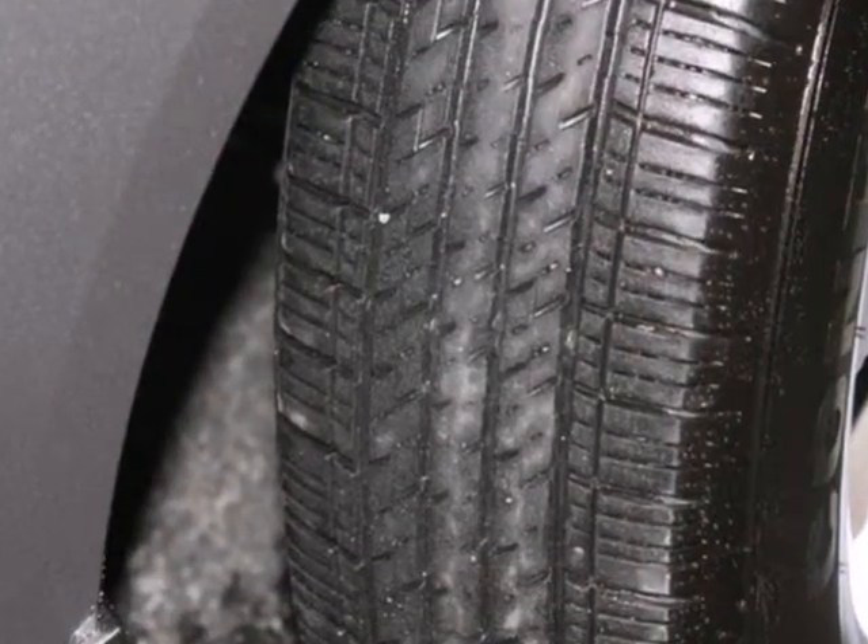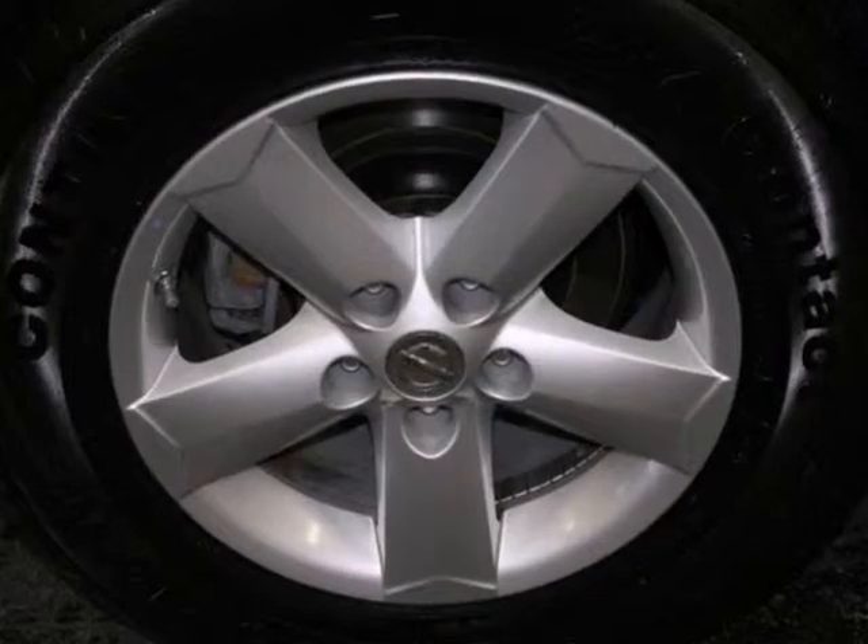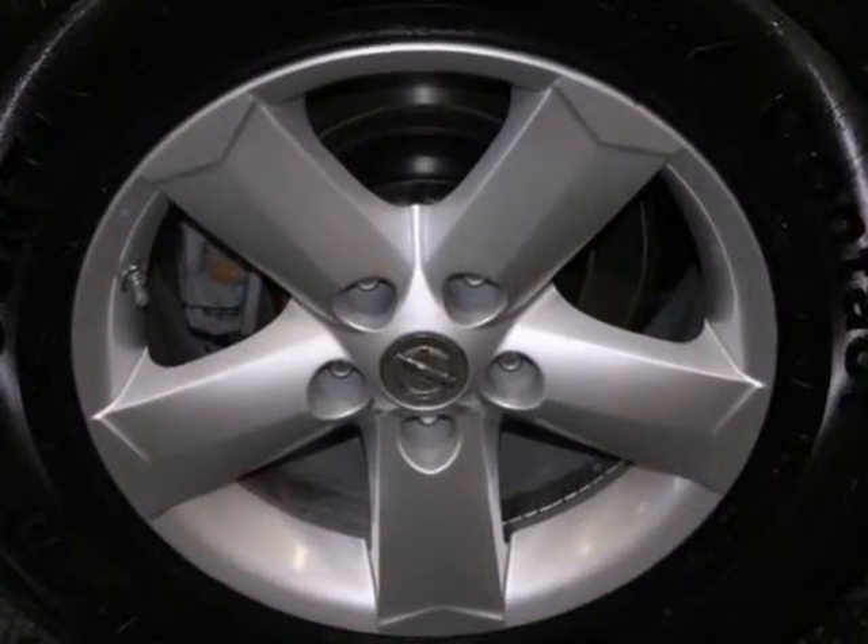New for 2012, this Rogue has a fun sport mode switch, which allows you to personalize your driving style by increasing or decreasing transmission response.